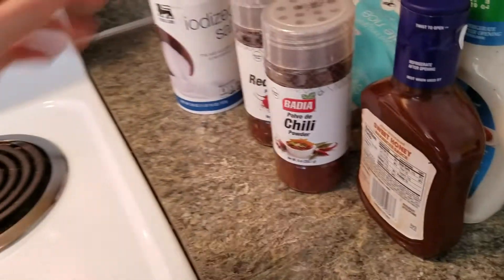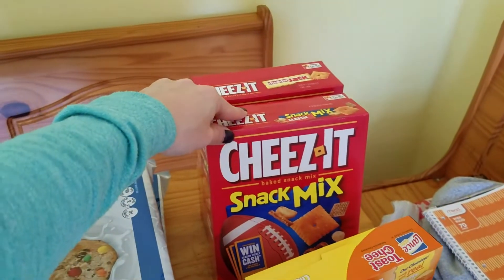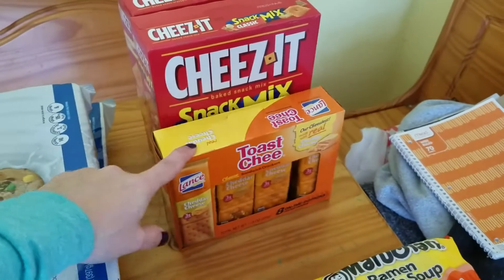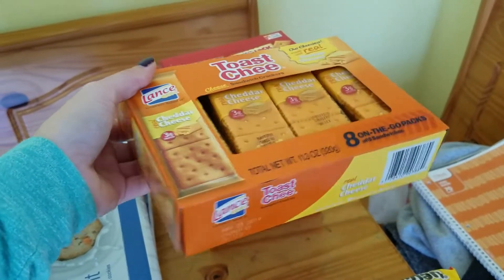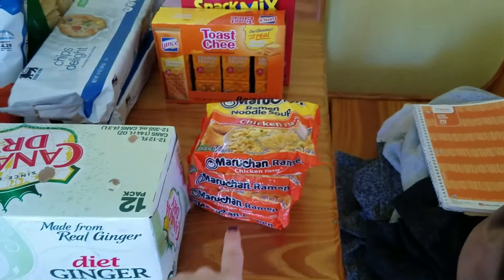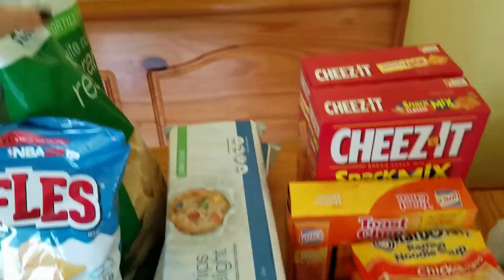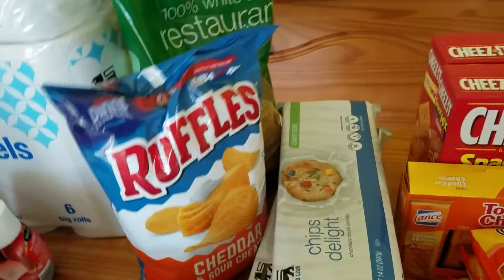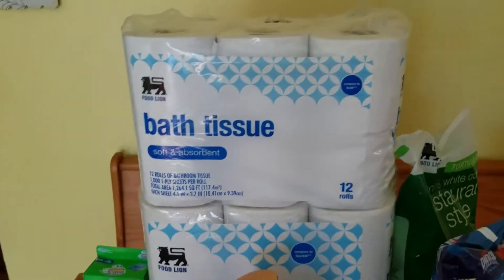And then some salt. For the kids' lunches I got the Cheez-It snack mix and cheddar jack, some Lance cheddar cheese crackers, ramen, some cookies, tortilla chips, cheddar and sour cream chips, and some soda.